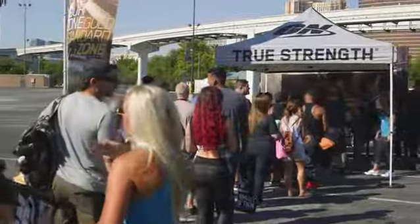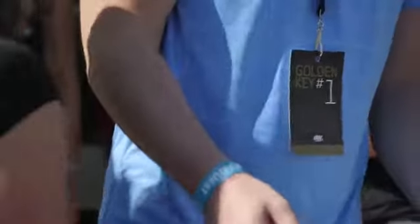So with Optimum Nutrition this year, we are inside, we're outside, we have awesome stuff to share with you, so come check it out.